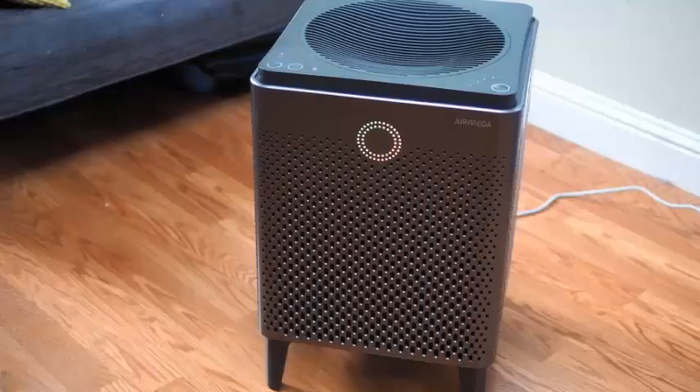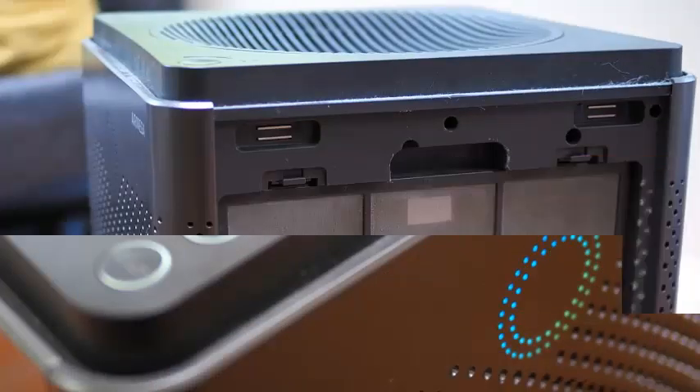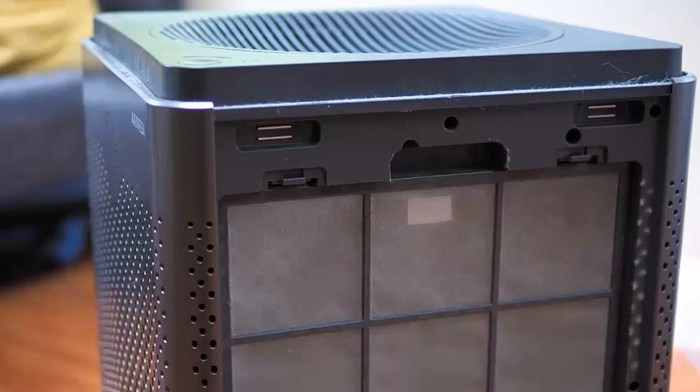The Coway AirMega 400S is one of those examples which combines a voracious appetite for air impurities with a host of connected features that should make it a more welcome guest. The question is, at more than $600, is it worth it?